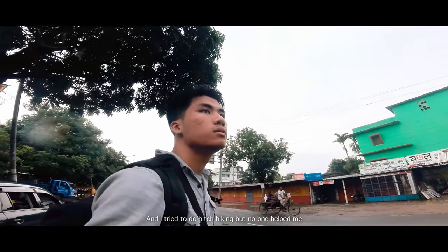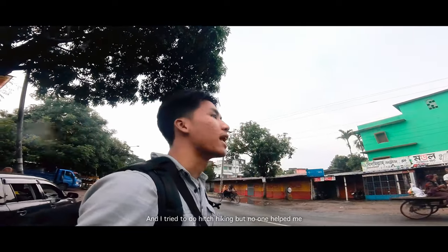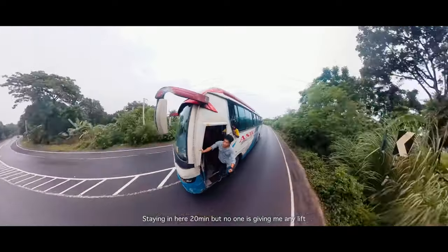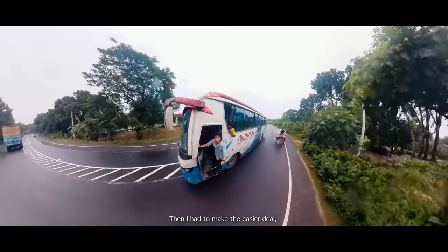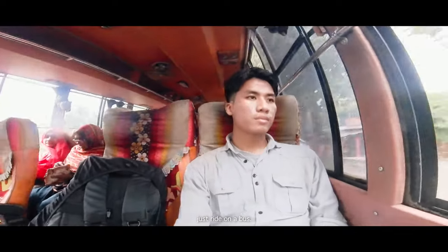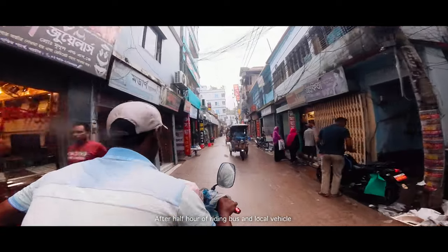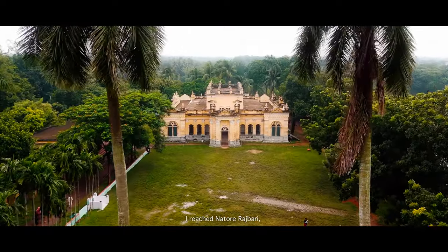Now I was on the way to Nathor to visit Nathor Rajbari. I tried hitchhiking but no one helped me. I waited for about 20 minutes but there was no one giving me a lift to Nathor. Then I had to take the easier option — just ride a bus. After half an hour of riding the bus and a local vehicle, I reached Nathor Rajbari.